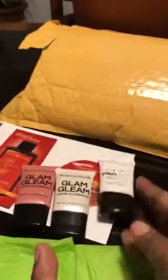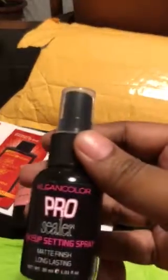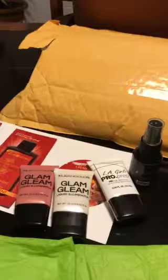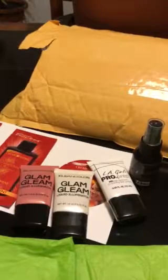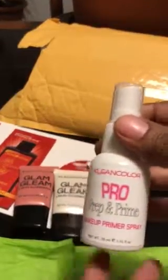These are small sizes. I also got the Clean Color Pro Sailor makeup setting spray, and this is a matte — looks like this. I also have the Clean Color priming prep and prime makeup primer spray — looks like this. I decided to get that.